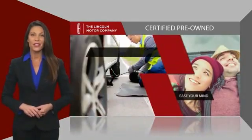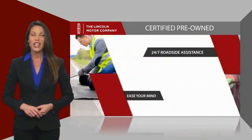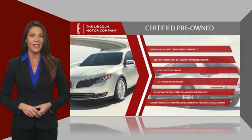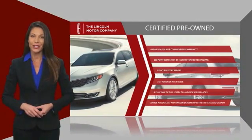they also provide 24-7 roadside assistance. Check out your local Lincoln dealer today to find out all the other benefits buying a Lincoln Certified vehicle can offer you.